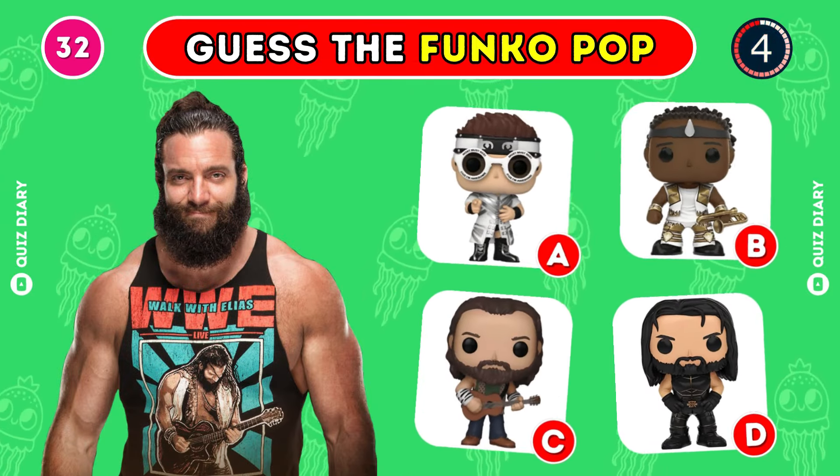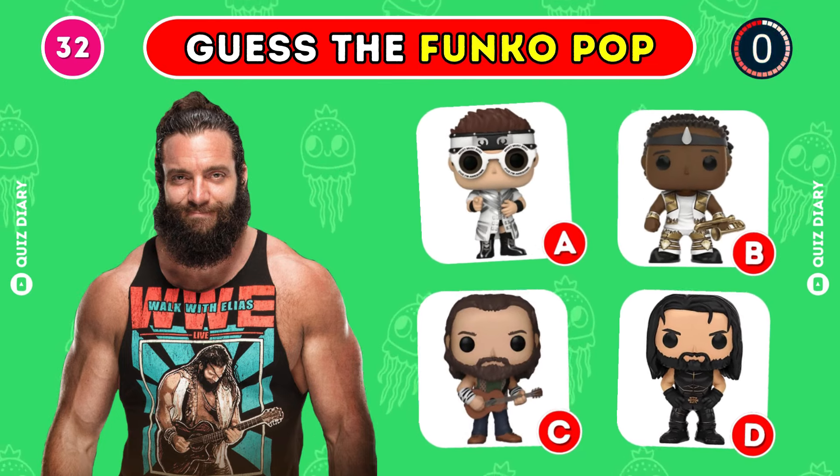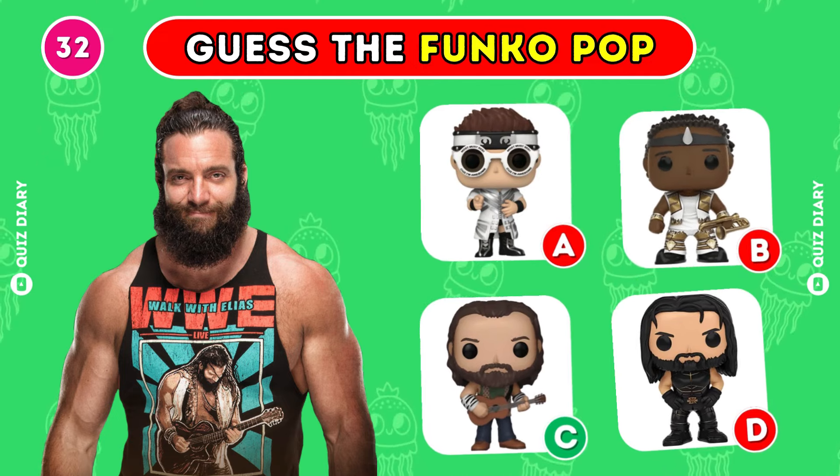Which Funko Pop of Elias is the right one? Without a doubt, option C is correct.